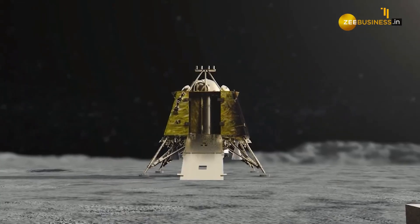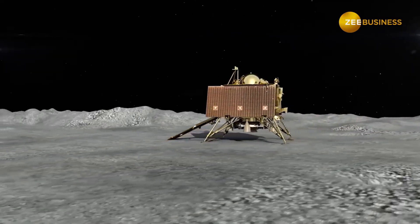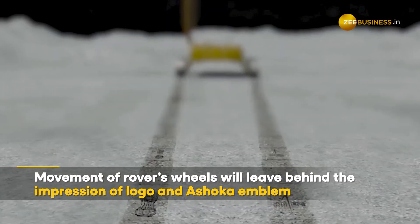The rover Pragyan has already left the lander module and descended from the lander's belly onto the Moon's surface using one of its side panels. The movement of the rover's wheels will leave behind the logo and the national emblem.